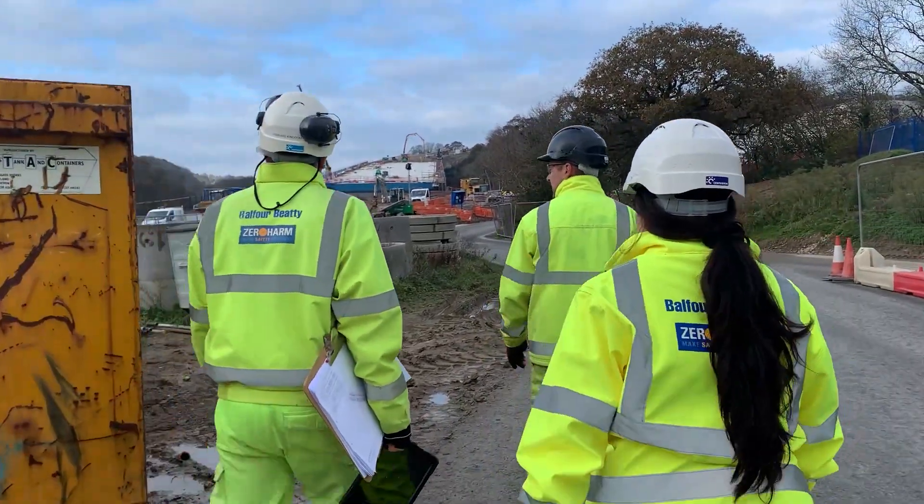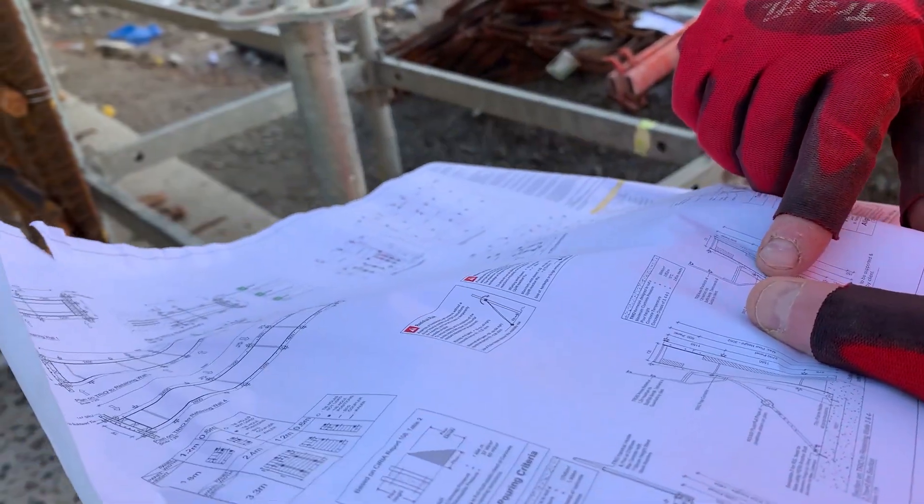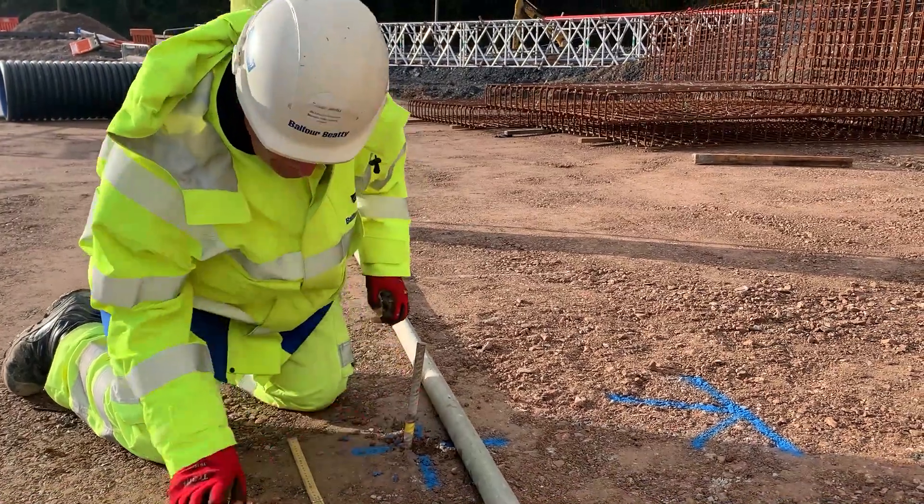With the roadworks team, we went through the basic principles of setting out, mainly curbs. We saw the link between drawings and the site, and I helped mark where the lamp posts were going to go.